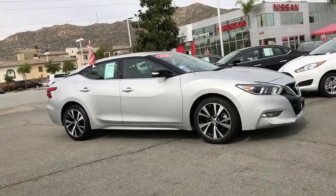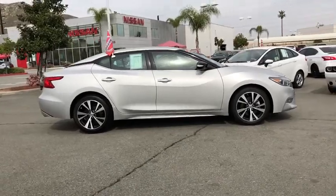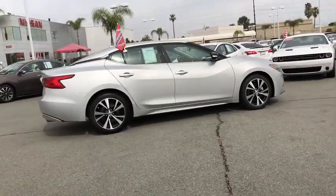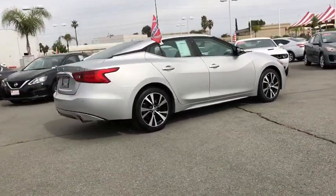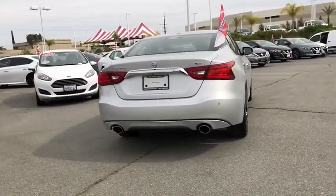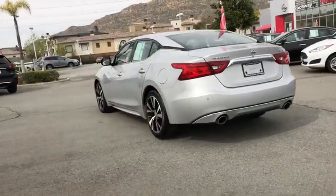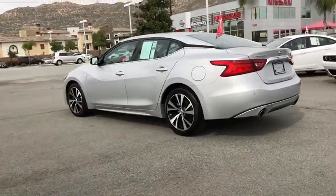You are going to love the 2018 Nissan Maxima. Maxima offers elegance with an edge. The spacious interior provides refined comfort for up to five passengers. Advanced technologies such as Nissan Intelligent Key and push-button ignition offer convenience and control. This vehicle has less than 50,000 miles.